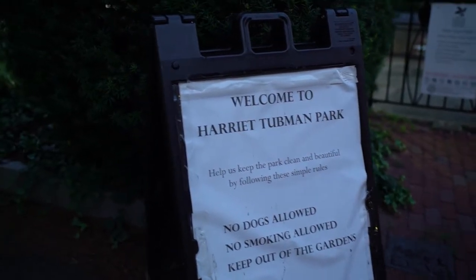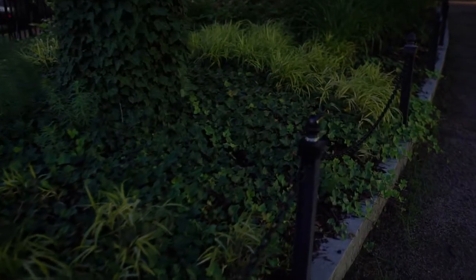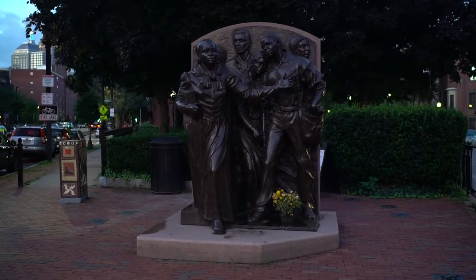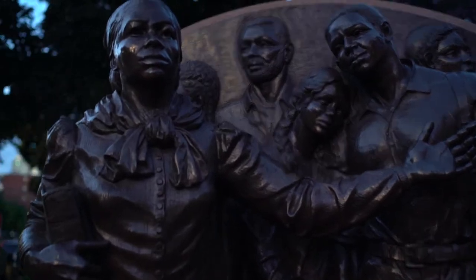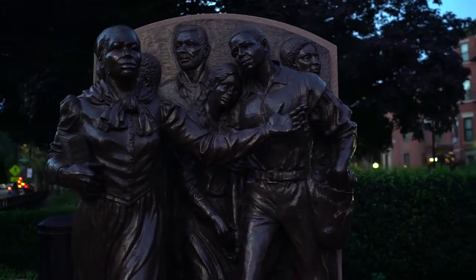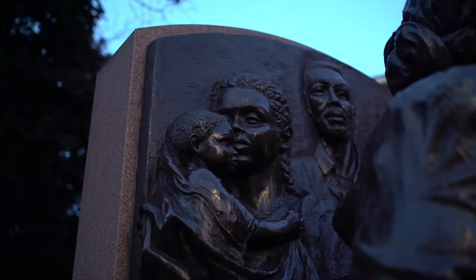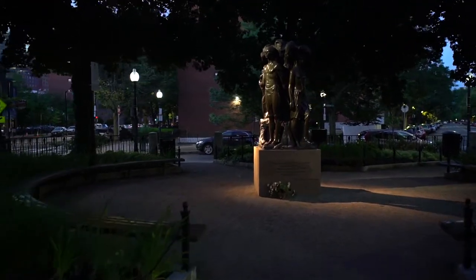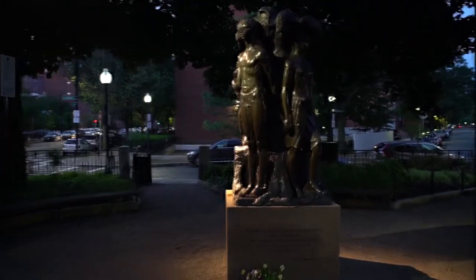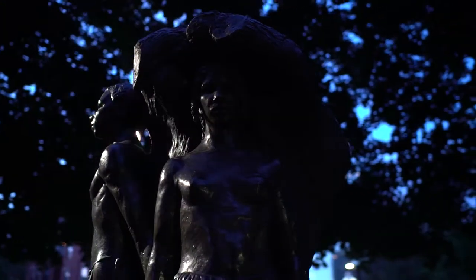On our walk back to the Airbnb before catching our early flight, we stumbled across Harriet Tubman Square. This beautiful little gem is a stop on the Boston Women's Heritage Trail and houses two impressive statues — both the Harriet Tubman Memorial and Emancipation. The various inscriptions and placards in this park help describe the importance of the Underground Railroad. And in this city so tied to American freedom, it's an important reminder that freedom came in many different stages.